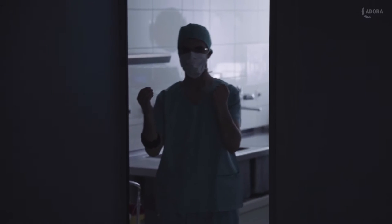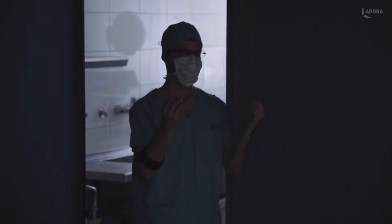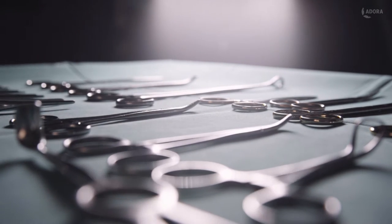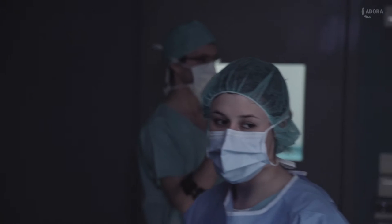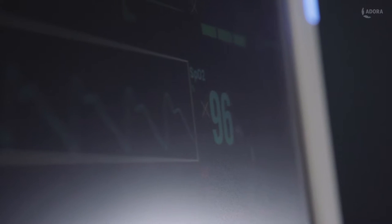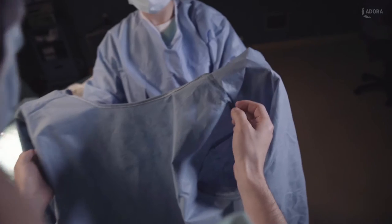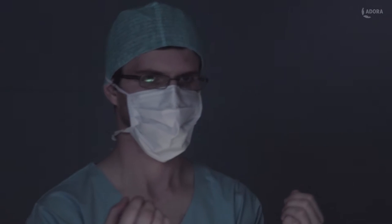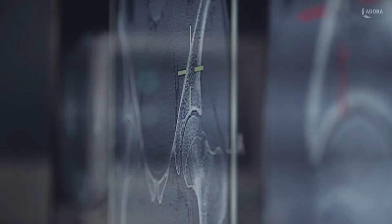When a surgeon enters the operating room, he's thinking about many things. Did he memorize all the patient's details? Will he need to recheck the patient scans? Will he have to leave the table to check them? Are the scans well organized? How much time will he lose moving location to recheck scans mid-operation? Might he have to re-scrub if he loses sterility?